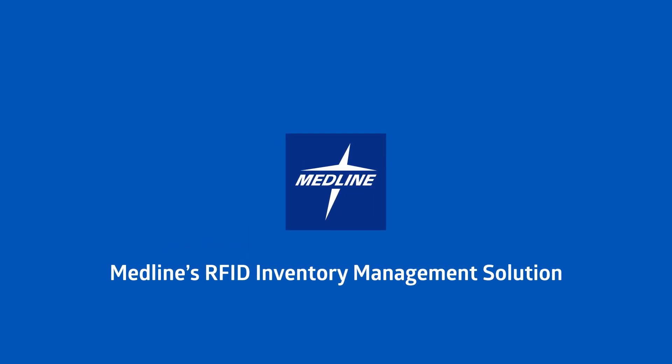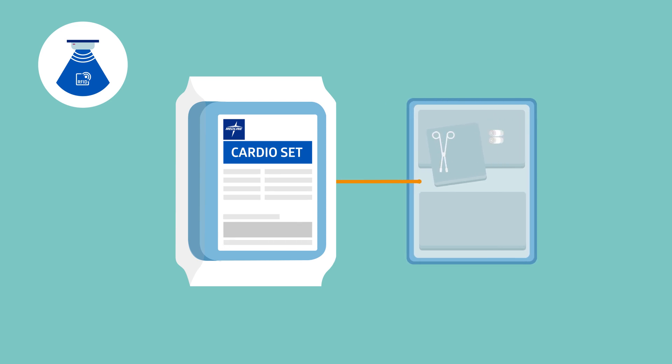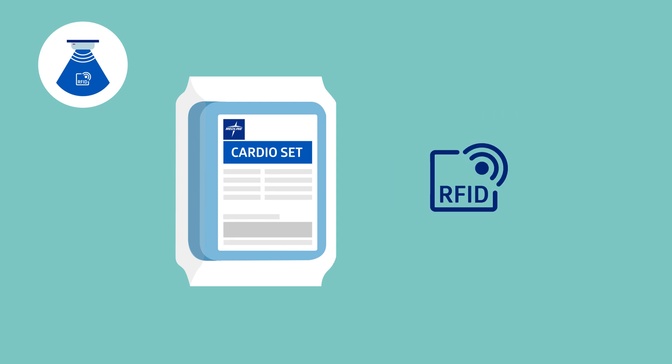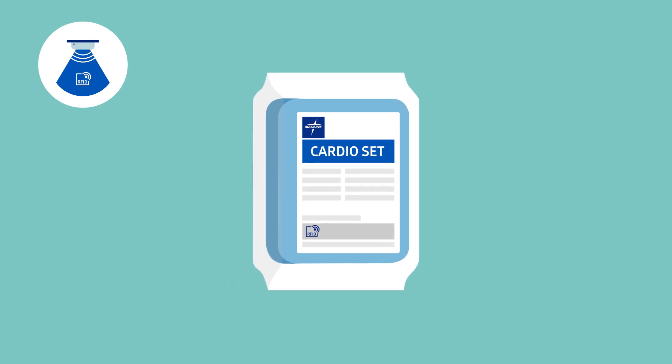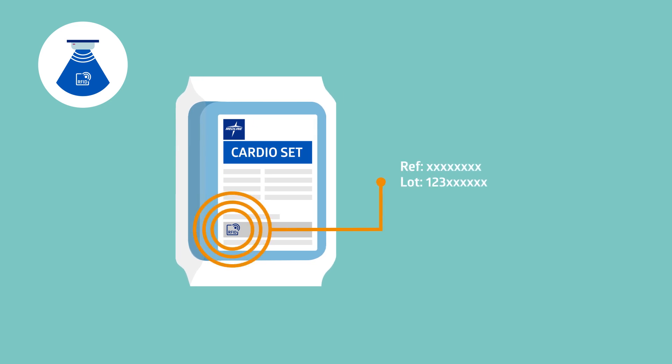MEDLINE is dedicated to improving efficiency and accuracy in the operating theatre and is proud to introduce the innovative concept of RFID technology for sterile procedure trays. RFID stands for Radio Frequency Identification. The RFID tag applied to each surgical pack contains an antenna that transmits a signal with a unique ID to identify the specific pack being used. The item number, lot number, and expiration date are also transmitted in the same signal.